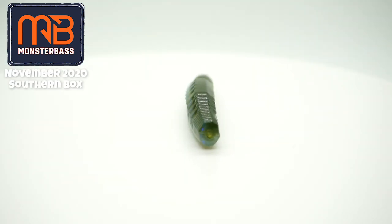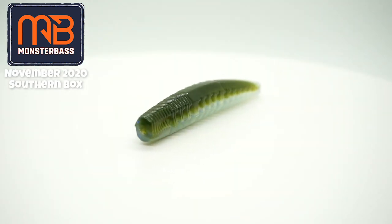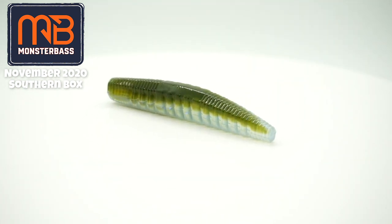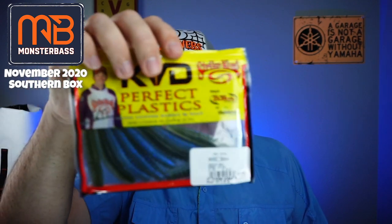Next, they sent some KVD Perfect Plastics — the Ned Ochos. Maybe the hooks go with these, though I doubt it because I'd use a Ned hook for them. These are alright. At least this is a named product — Strike King is a great product. I'm not a big Ned person, that's just me. These are coffee-scented and salted. I just don't fish this kind of stuff down here in Florida.